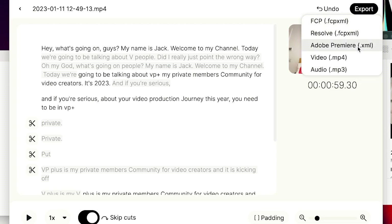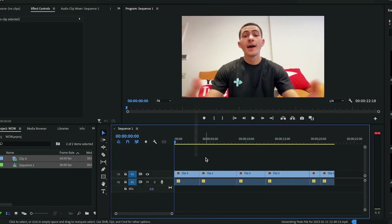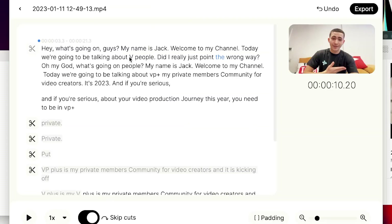To delete parts of the video, you highlight the part of the transcription you don't like and press backspace — it automatically cuts that section from the video. Not only does it let you easily edit out mistakes and dead space, it also lets you export directly to Premiere Pro, DaVinci Resolve, or Final Cut Pro. You upload your video, transcribe it, delete the unwanted parts of the script, and when you load that file in Premiere Pro it's already chopped up corresponding to your edits. Absolute game changer for YouTube content.